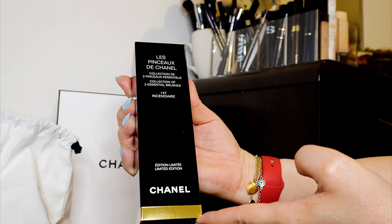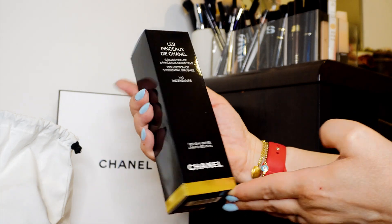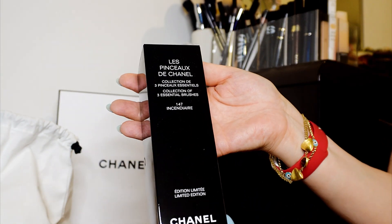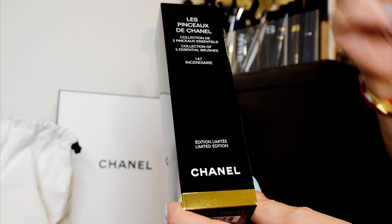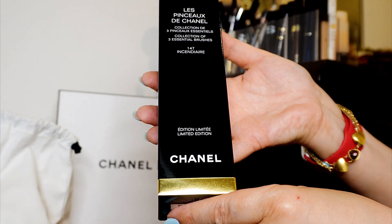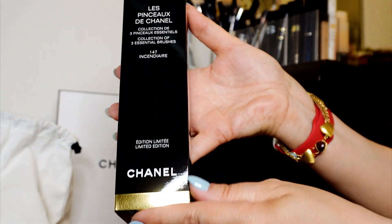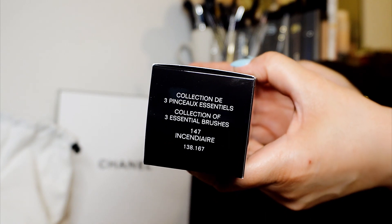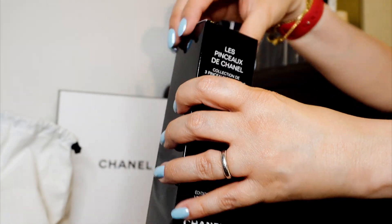I bought the Chanel collection three pencil essential — the code color. I've never had one of their brushes. I bought the mirror, the nail files, and the nail polish, but I found this one — believe it or not — in the Middle East, in Dubai online. It was available and I grabbed it.